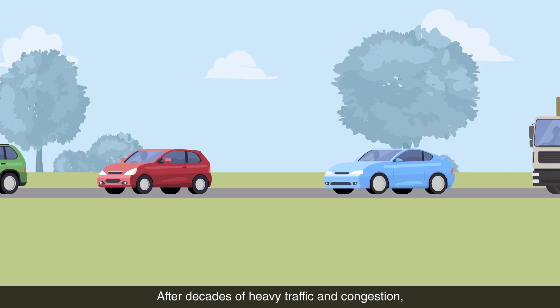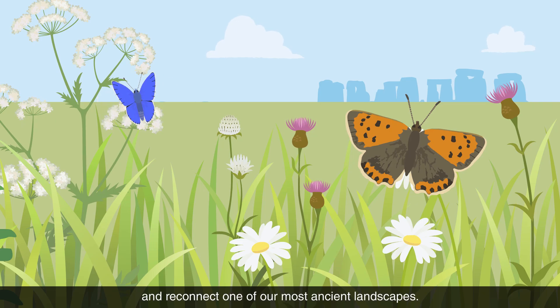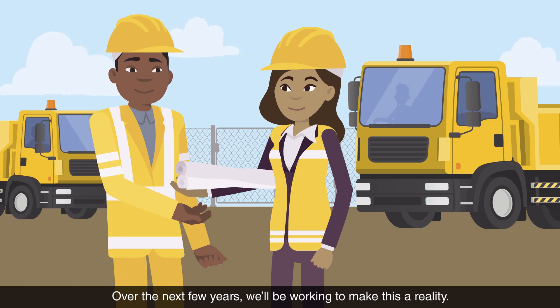After decades of heavy traffic and congestion, we're going to dramatically improve journey times and reconnect one of our most ancient landscapes. Over the next few years, we'll be working to make this a reality.